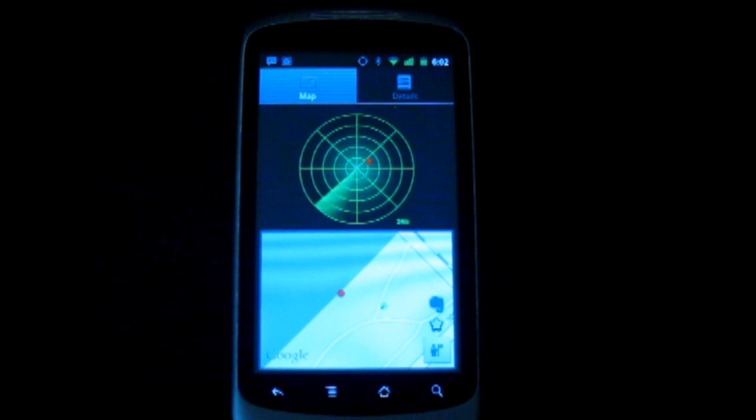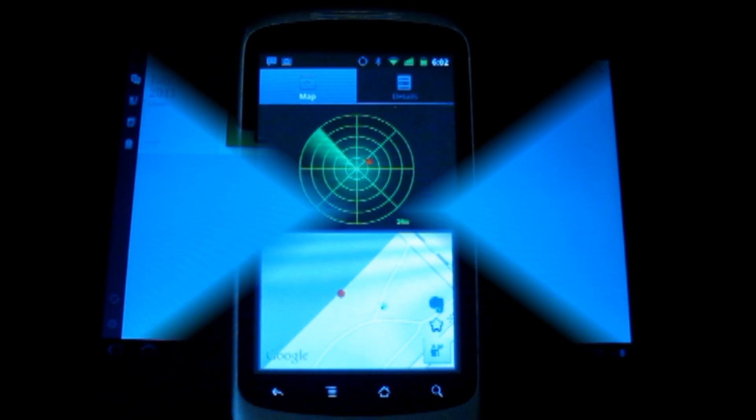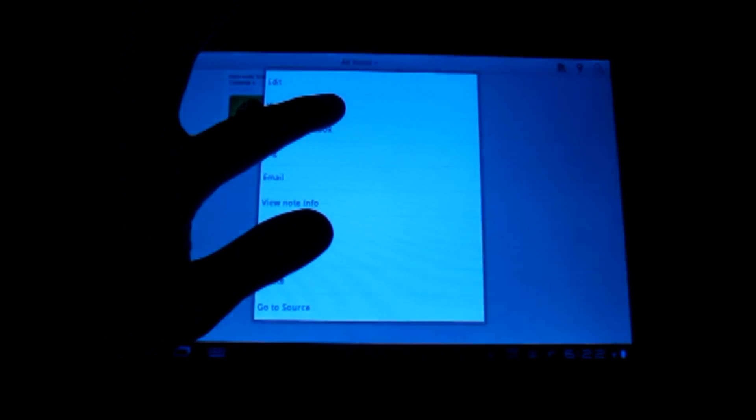Now let's take a look at how your Carlocator locations look like on Evernote. The note itself contains latitude and longitude information, the time that the location was saved, as well as any notes you've attached to the location. If you've also saved the photo to that location, you'll see it on Evernote as well. You'll also notice that Carlocator will generate a Google Map link and a Google Map image of the location. Very cool.